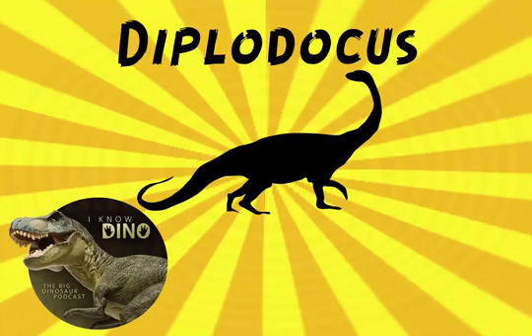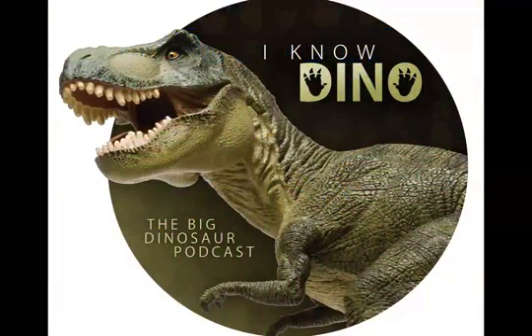For obvious reasons, our dinosaur of the day is the Diplodocus. It lived in the late Jurassic, which was roughly 148 to 155 million years ago.